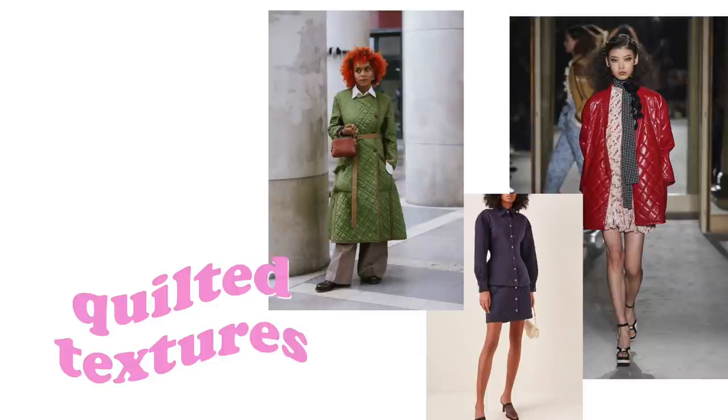Next is the quilted trend. I do not have anything quilted — every time I think of quilted stuff I think of Burberry, and I just know I can't afford that. Unless it's a quilted blanket for your bed, which definitely keeps you nice and warm.